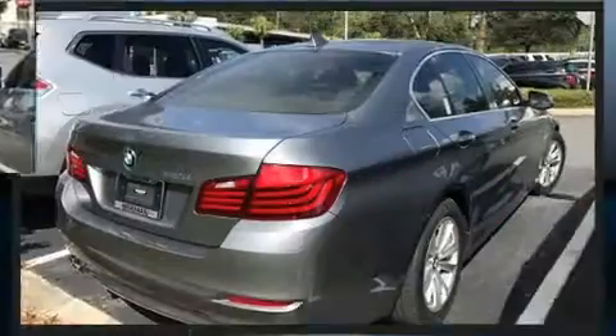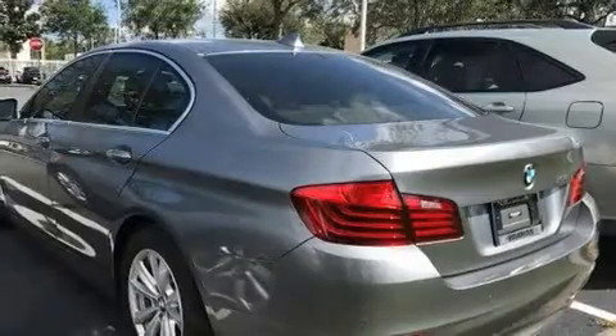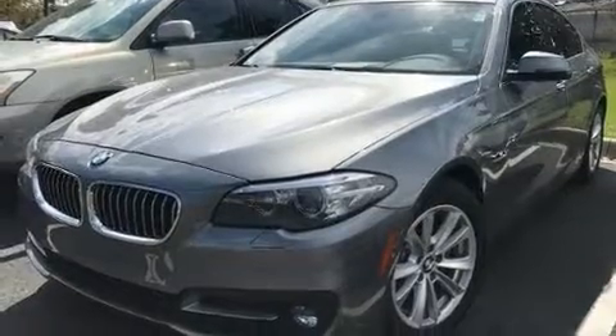All of the premium features expected of a BMW are offered, including a leather steering wheel, an outside temperature display, power front seats, rain-sensing wipers, remote keyless entry, and cruise control.